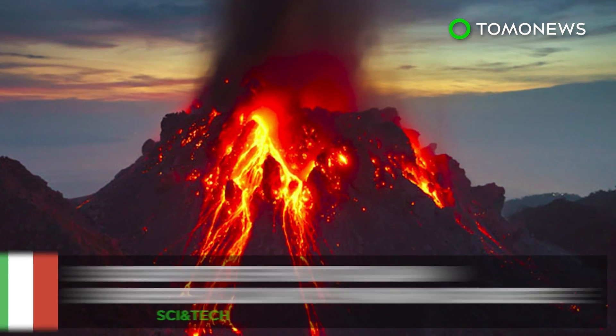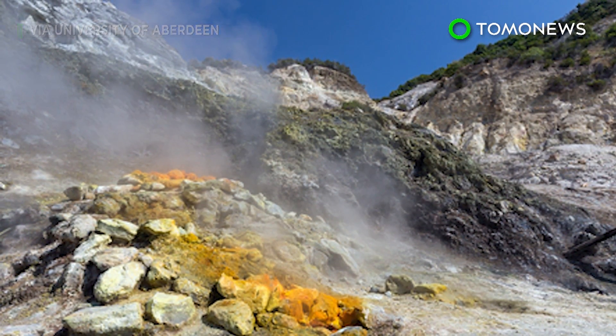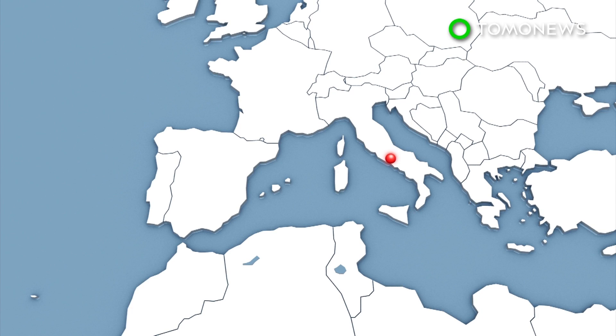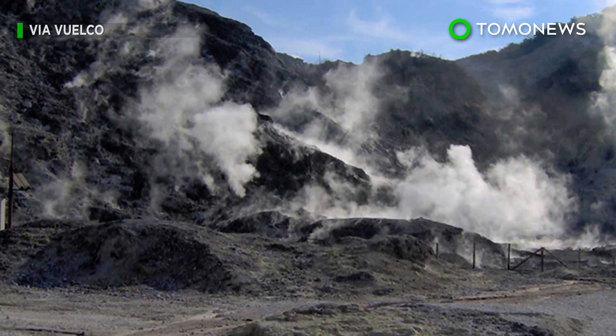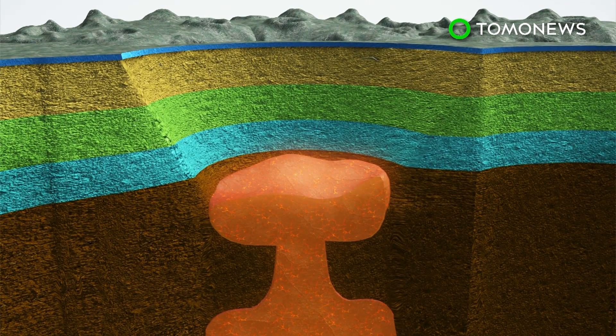Scientists have located the magma source of an Italian supervolcano considered one of the most dangerous in the world. Campi Flegrei is a volcanic caldera to the west of Naples which last erupted in 1538 but was responsible for a series of small earthquakes in the 1980s. Researchers have now pinpointed the location of a hot zone about four kilometers under the nearby city of Pozzuoli.